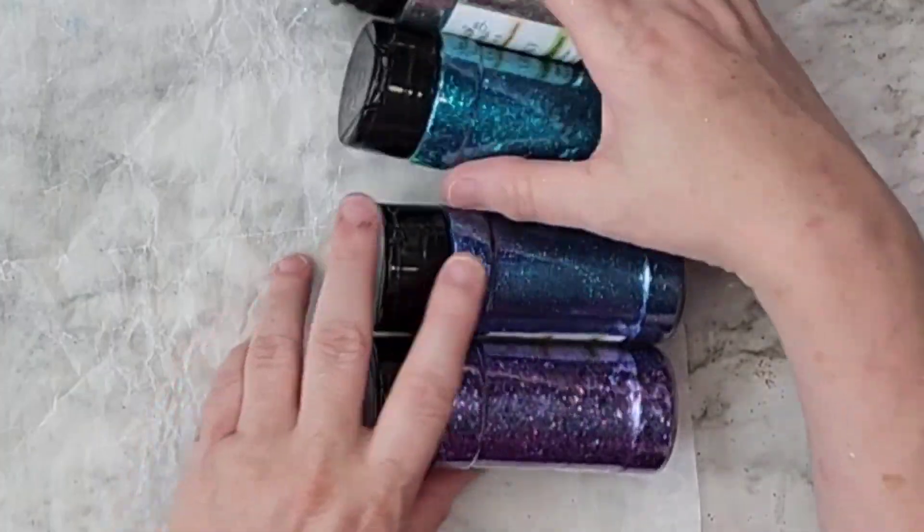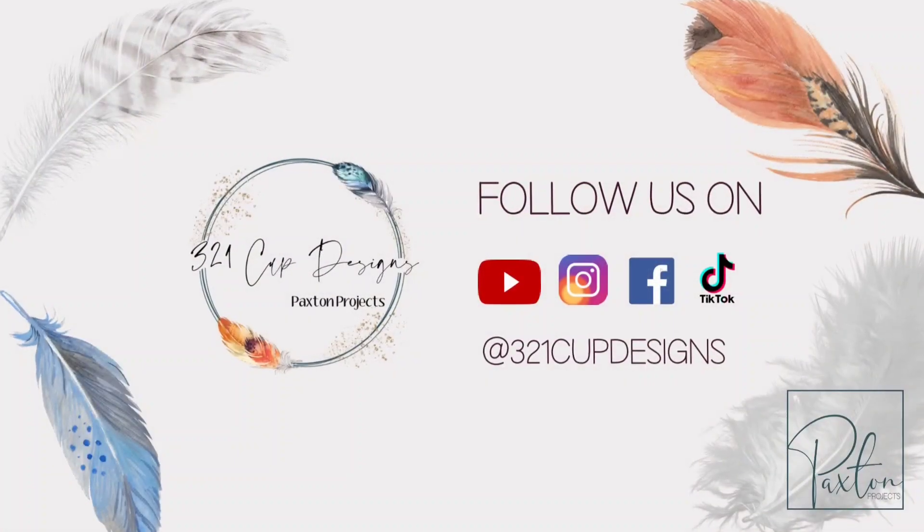Anyways, I'll see you next week. Thank you. Please join my Facebook group. I'll see you next time.